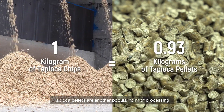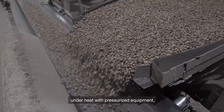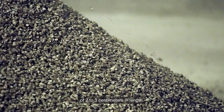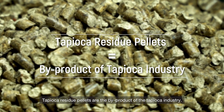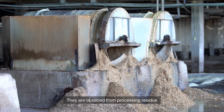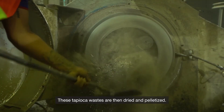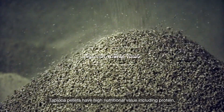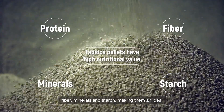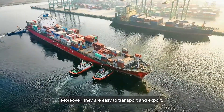Tapioca pellets are another popular form of processing. They are produced by compressing tapioca chips under heat with pressurized equipment, turning them into more dense tubers of 2 to 3 cm in length. Tapioca residue pellets are the by-product of the tapioca industry, obtained from processing residue during the extraction of starch from the roots. These tapioca wastes are then dried and pelletized. Tapioca pellets have high nutritional value including protein, fiber, mineral and starch, making them an ideal source of energy for animal feed. Moreover, they are easy to transport and export.